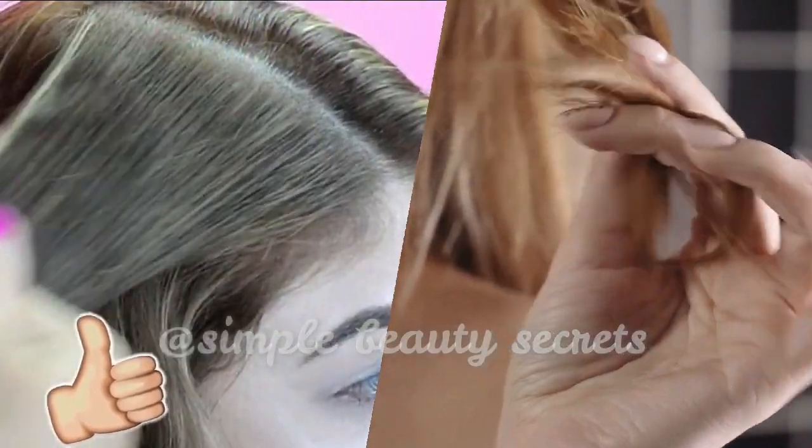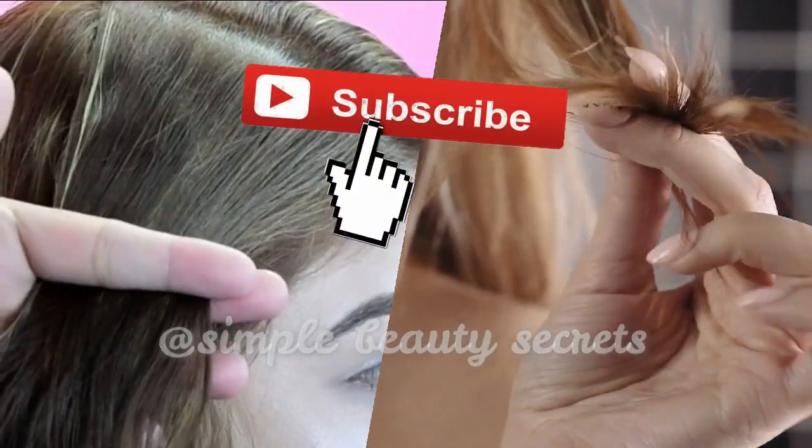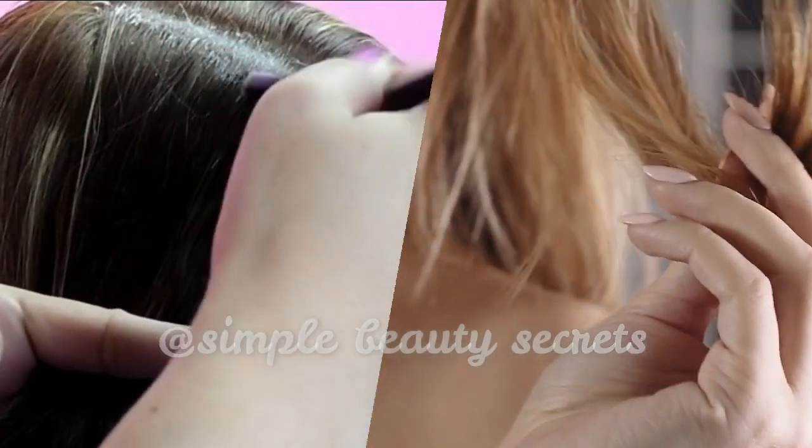I hope you really liked my video. Please share it with your friends and subscribe to my channel. I will see you in my next video — until then, bye bye.